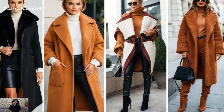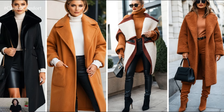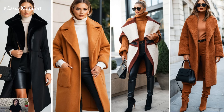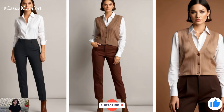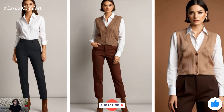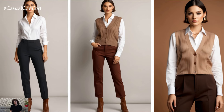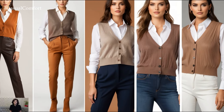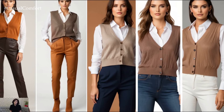So there you have it — the top three layered outfits you need to try this fall. With just a few key pieces, you can create multiple looks that keep you warm and looking effortlessly stylish. Don't forget to subscribe if you haven't, like the video, and drop a comment with your favorite fall staple. Get ready to embrace the season in style and let the layers do the talking.